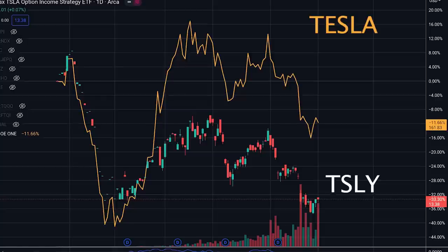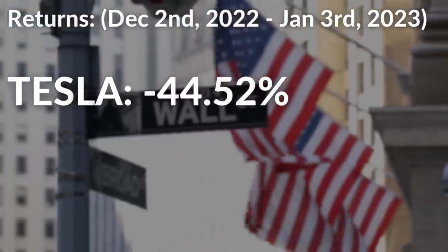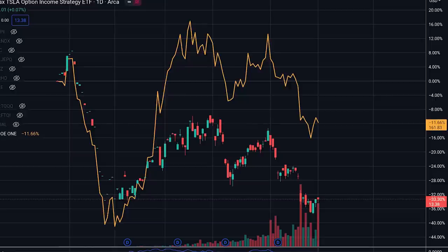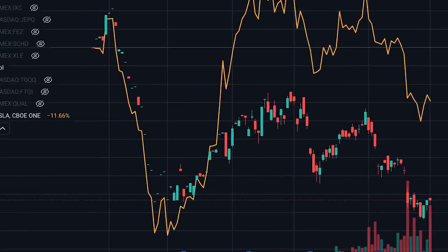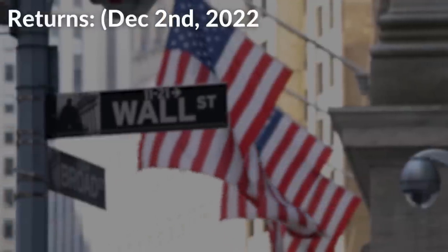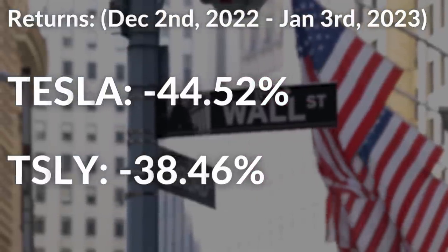Looking at Tesla's chart from December 2nd, 2022 to January 3rd, 2023, Tesla experienced a 44.52% decline. Now, if we compare that to the chart of TSLY with dividends reinvested over that same period — December 2nd, 2022 to January 3rd, 2023 — TSLY experienced a 38.46% decline.